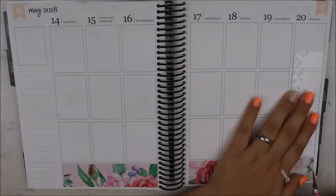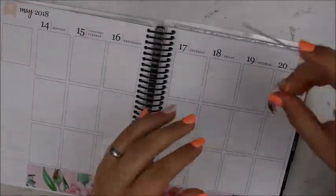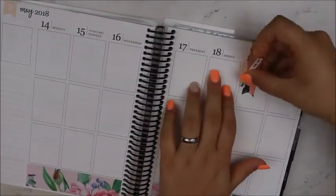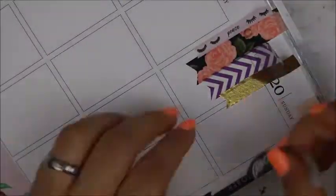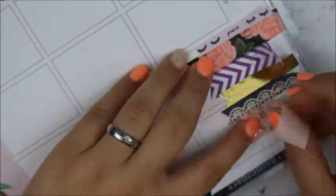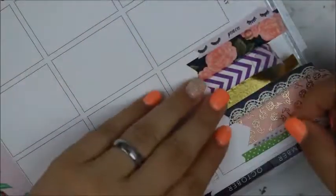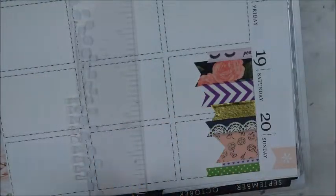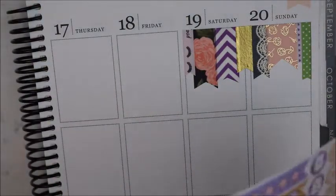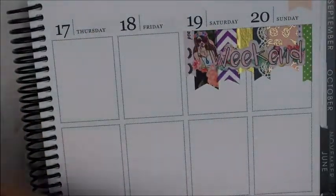So last week we had teacher appreciation week and we got spoiled. We got food every single day — we didn't have to bring our lunch, they provided a meal every single day. We also got a sweet treat, an icy truck came, we got to go get an icy. We got served breakfast one day, and during our meeting they gave us a Klondike bar. We also got to wear jeans every single day, which was totally nice.